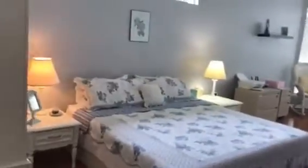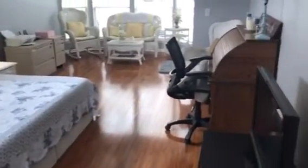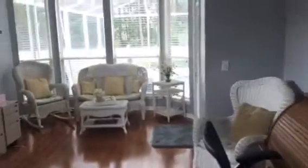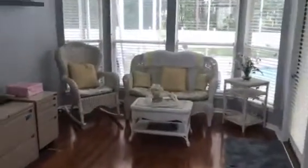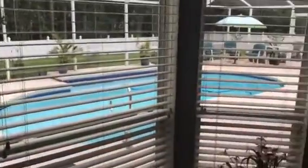Now we're going to the master. That looks like a king size bed right there, gives you a little bit of an idea. And that's the desk they had that I was telling you about. That's the view from inside the master looking out — pretty nice view. I like it.